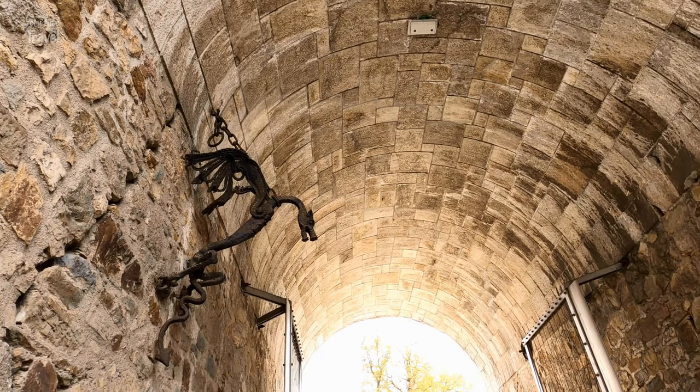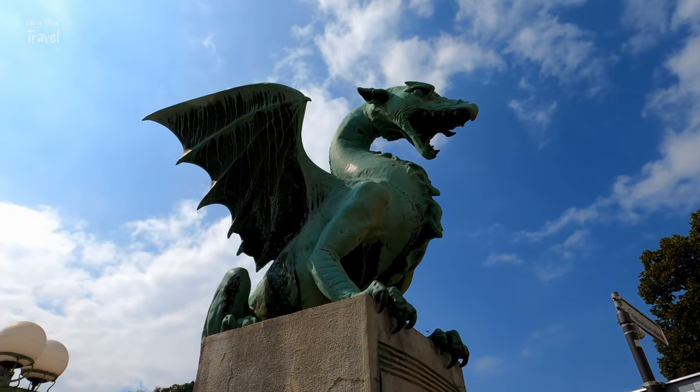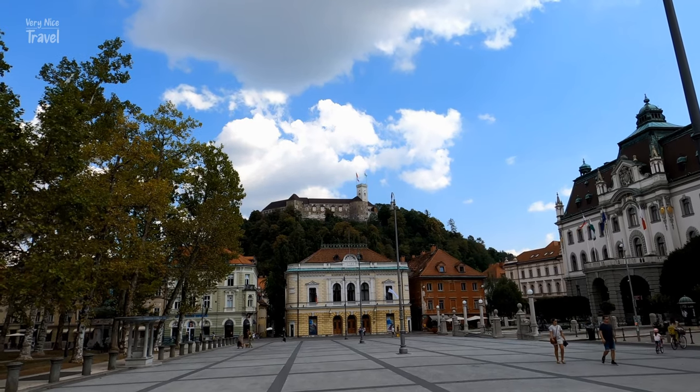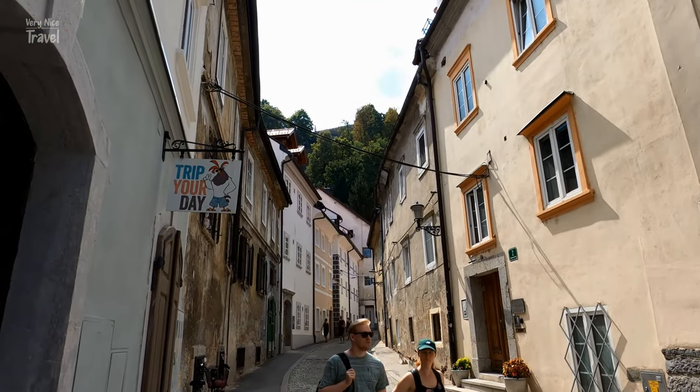The dragon is the symbol of Ljubljana and has pride of place on the city coat of arms and on the famous Dragon Bridge. According to legend, it transformed from a monster to the symbolic protector of the city, embodying power, courage and wisdom.